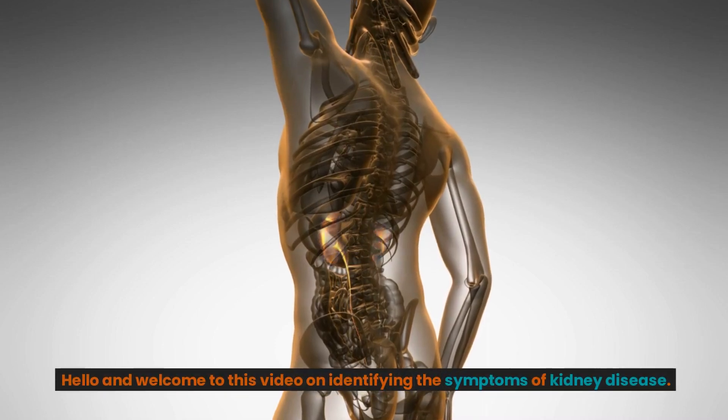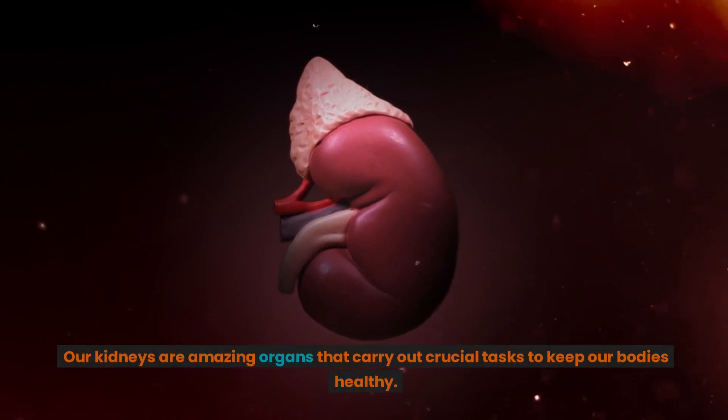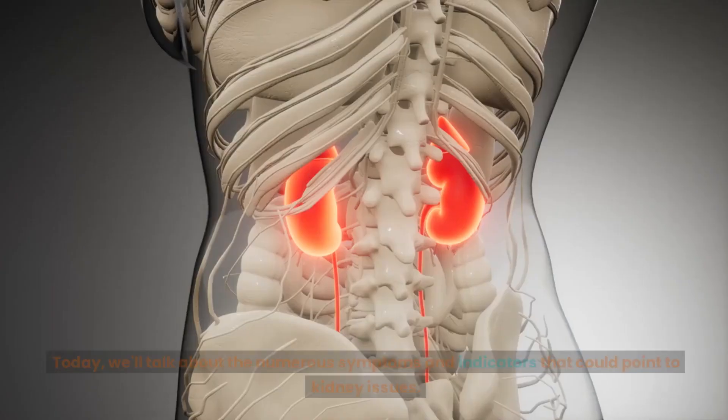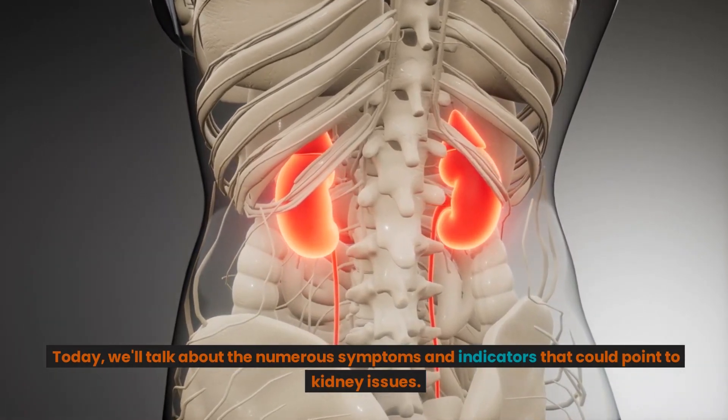Hello and welcome to this video on identifying the symptoms of kidney disease. Our kidneys are amazing organs that carry out crucial tasks to keep our bodies healthy. Today, we'll talk about the numerous symptoms and indicators that could point to kidney issues.